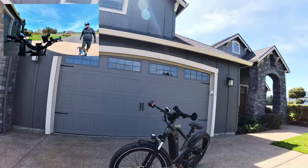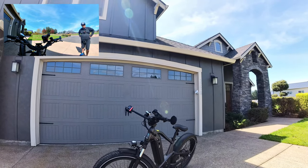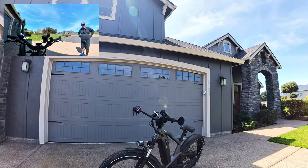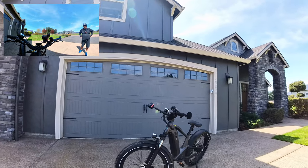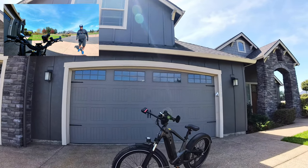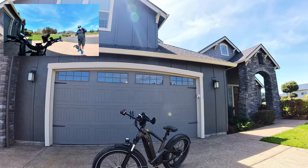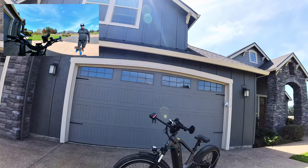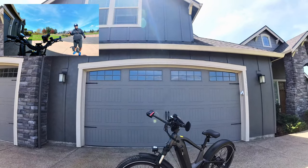Hey everybody, RV enthusiasts here. Today we're taking the Magicycle Deer on a throttle-only ride — the official throttle-only ride to see how far it'll go on a fresh battery that has not been ridden. We're expecting somewhere in the 20 to 25 mile range. It's a nice day, around 57 to 60 degrees, and the ride should take about an hour and a half. We'll run the video at the end on the Relive app to see how far we went.